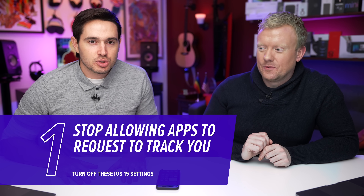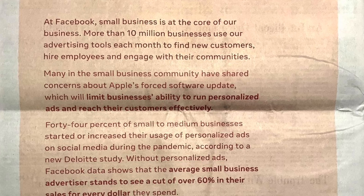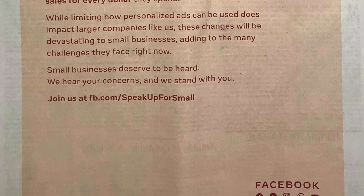First one — the big one — allow apps to ask to track. Huge. Facebook hates this. They hate it so much they bought full-page ads in the Washington Post, the New York Times, all sorts of news places. It's crazy.